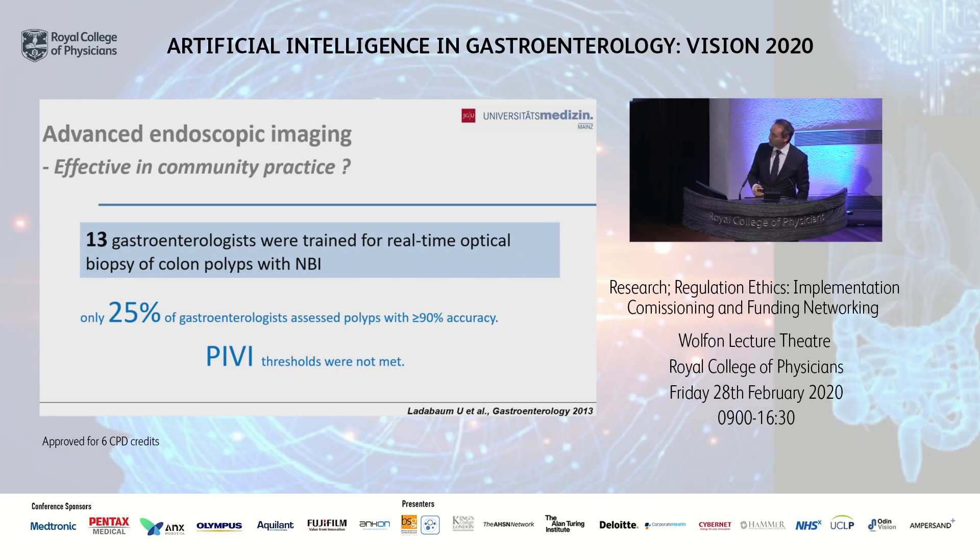For example, in this study including over 130 gastroenterologists who were trained for real-time optical biopsy of colorectal polyps with NBI, only 25% of them assessed polyps with greater than 90% accuracy, thereby meeting the thresholds proposed by the American Society of Gastrointestinal Endoscopy.